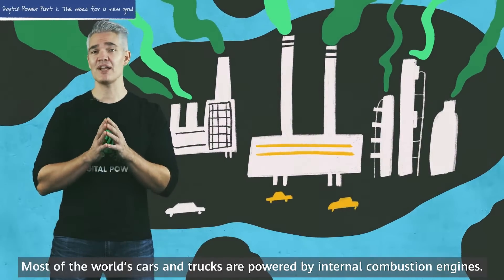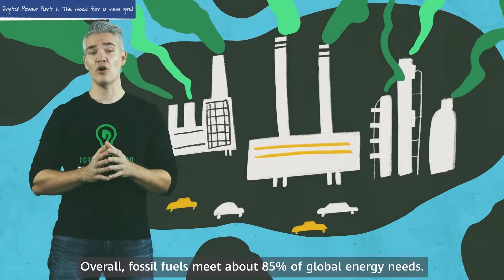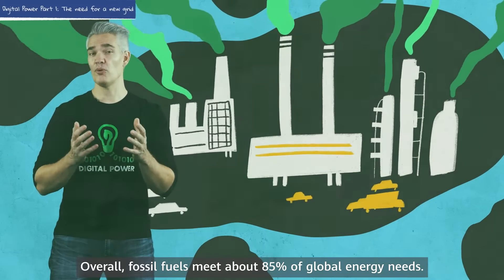Most of the world's cars and trucks are powered by internal combustion engines. Overall, fossil fuels meet about 85% of our global energy needs.